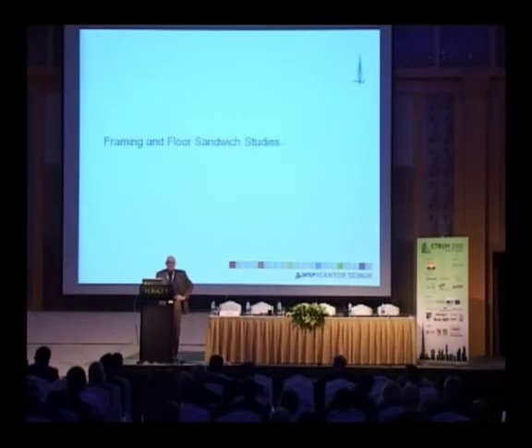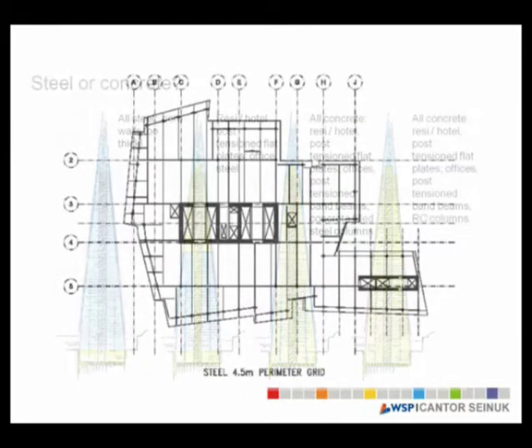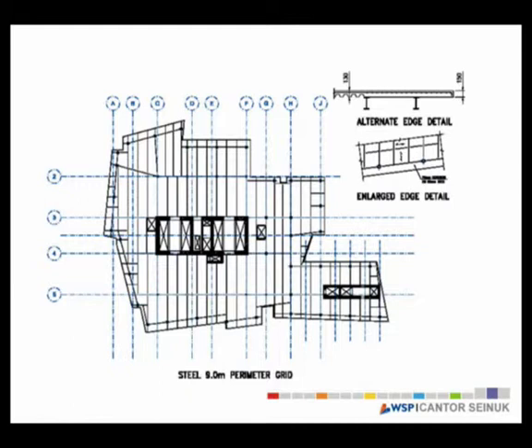Floor sandwich depth was also studied in major detail. We worked very closely with the team and costed everything quickly. At the beginning, we considered an all-concrete floor, a combination of concrete and steel, or concrete pipe columns. Different steel framing systems were also studied. The perimeter of the building was quite important to the architect, who wanted as thin as possible a column and beam connection for transparency. We studied 4.5 meter, 6 meter, and 9 meter perimeter column spacings, including cantilevering options.